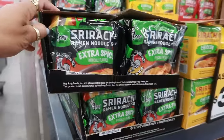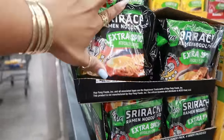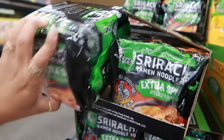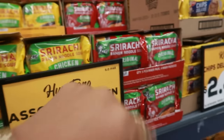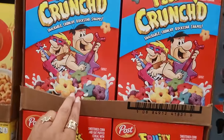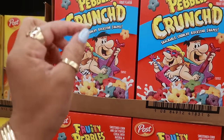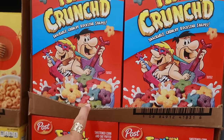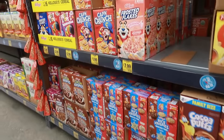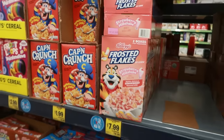Extra spicy sriracha ramen noodles — you can get that whole pack. You have chicken or original for $4. Fruity Pebbles has a crunched cereal — so the bigger pieces. You know the little skinny Fruity Pebble pieces? You gotta eat them things fast. $1.99. Some of the cereals — they have the strawberry milkshake frosted flakes. I liked those when I tried them.